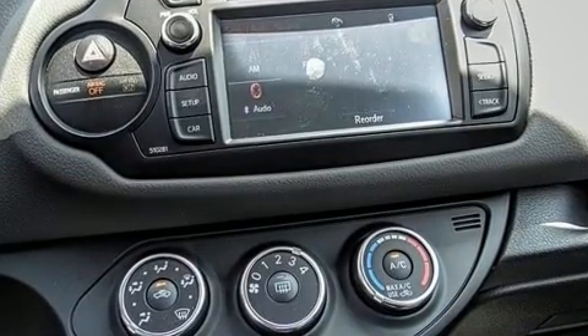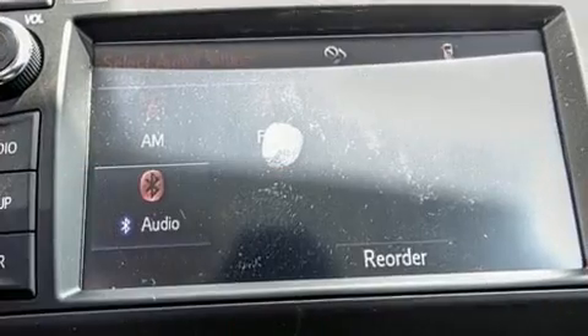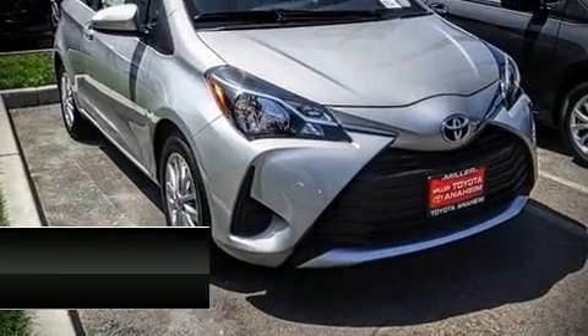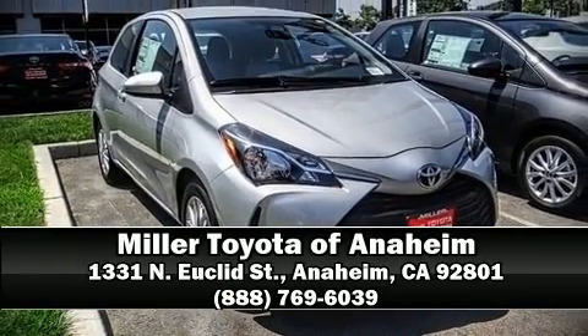Brake Assist technology provides extra pressure when applying the brakes. Our sales reps are extremely helpful and knowledgeable. Please don't hesitate to give us a call.